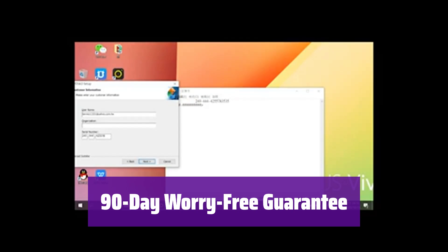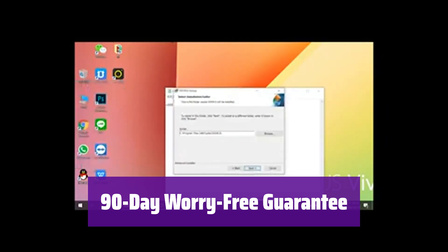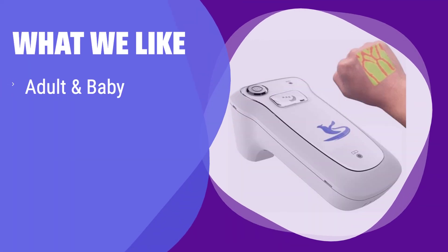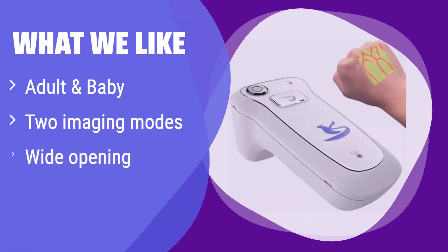We stand behind our product. If you have any issues, contact us for support. Your satisfaction is our priority. What we like: It's suitable for both adults and babies, overcoming challenges posed by obesity, dark skin, or other vascular difficulties. The dual imaging modes offer flexibility, while the wide opening ensures easy vein access. If you need a versatile vein finder for a wide range of patients, consider this one.